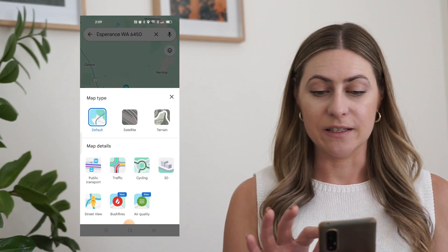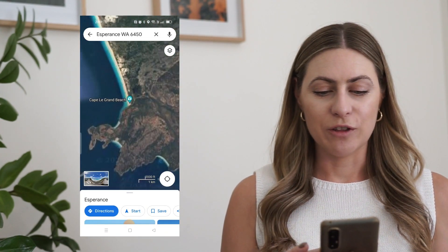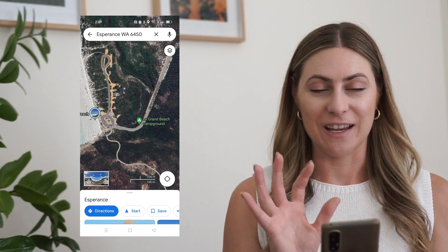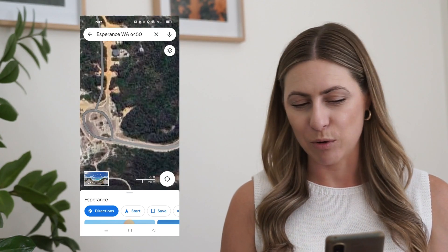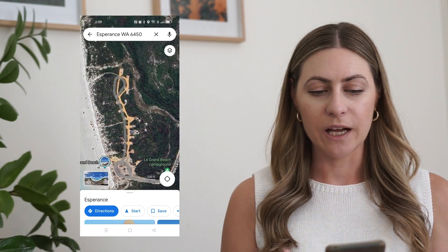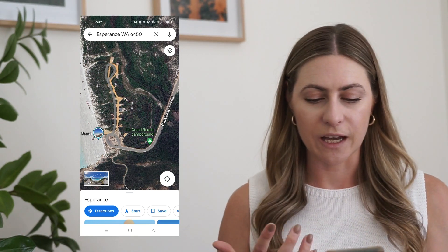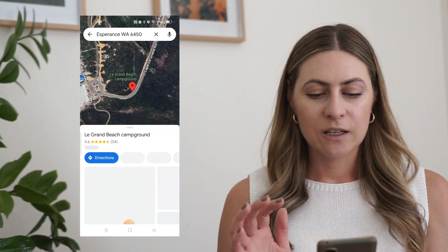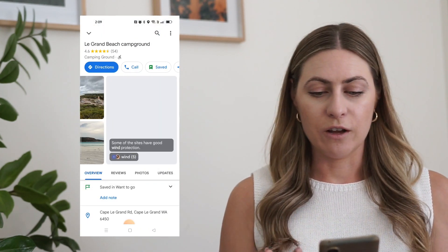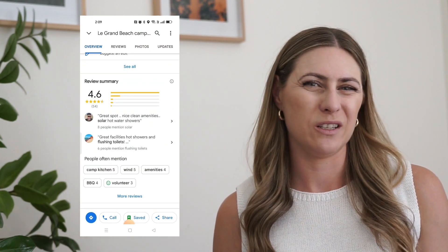The other really good way is to change Google Maps to the satellite setting. You can zoom in and see if there are any campgrounds or beaches that you might be able to camp on. Here is an example — we can see La Grande Beach campground. You can click on it, and you've got photos of the campsite and a lot of reviews. Pretty simple.